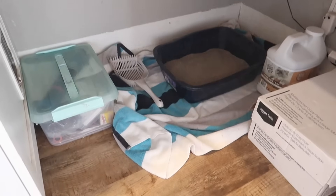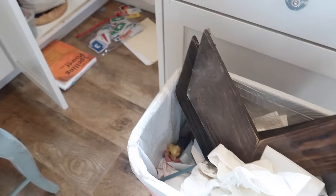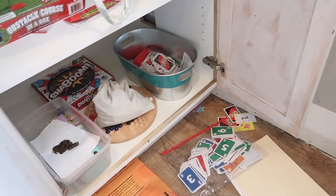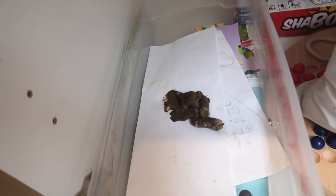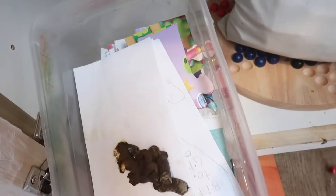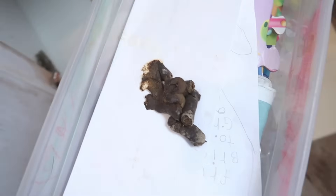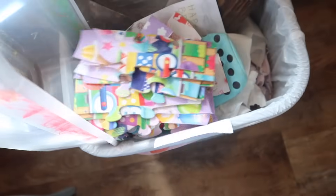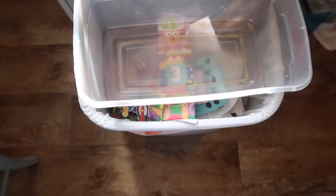Alright, so now that I've got that situated, I have to show you guys what else the kids found. This is a little bin of puzzle pieces, and it has pee and poop on it.